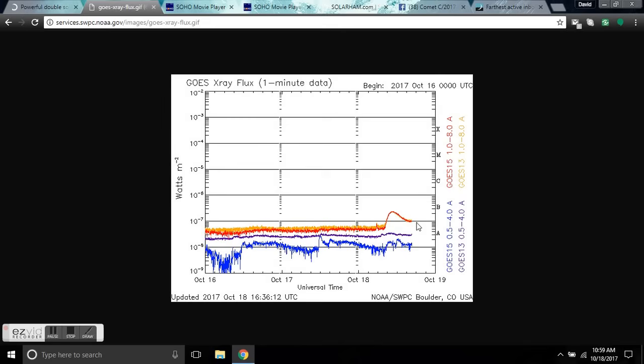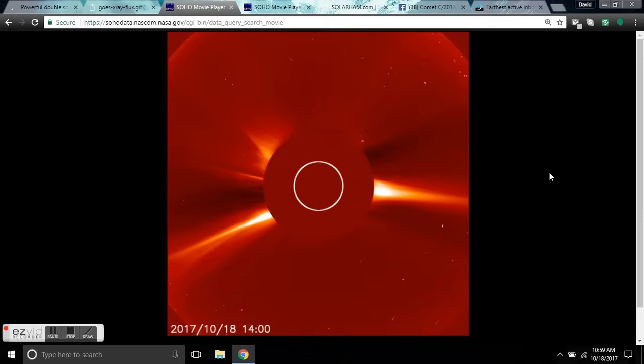Whatever region this came from is turning around the limb and will be facing us for the next two weeks — that's a heads-up. So let's go to SOHO and look at LASCO C3.